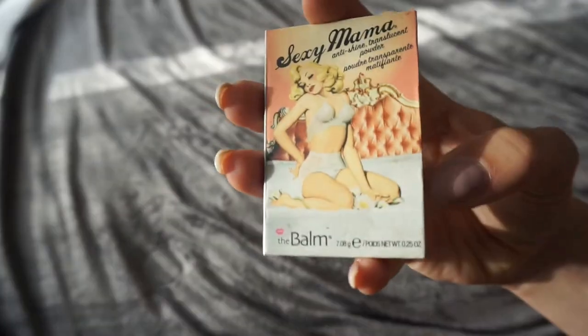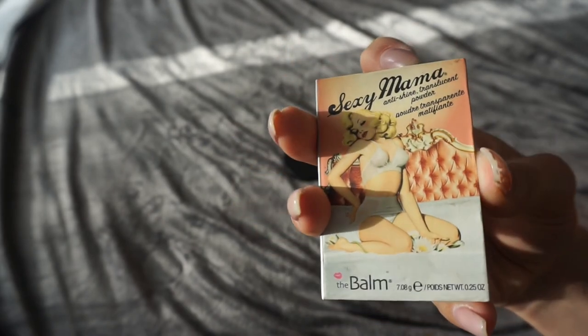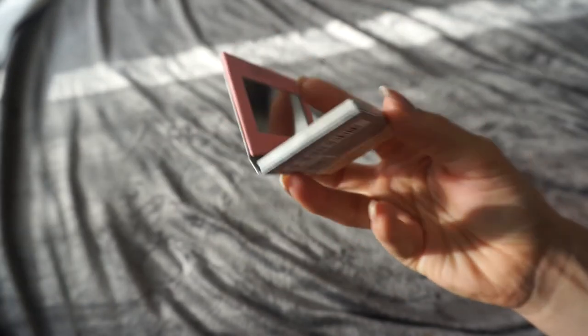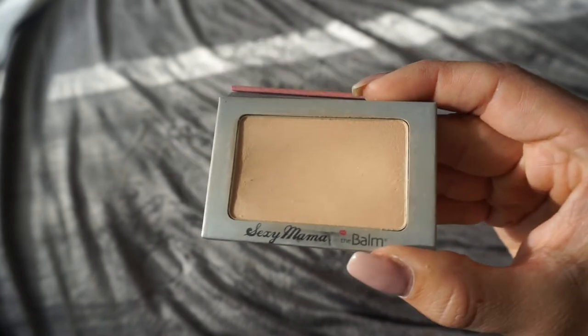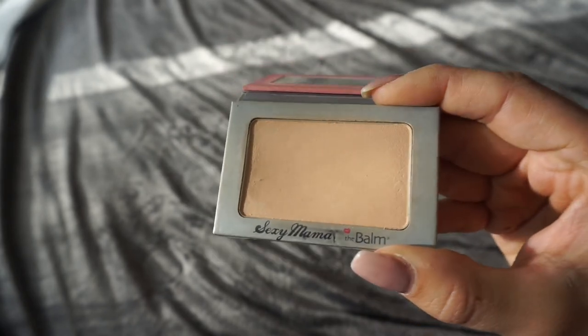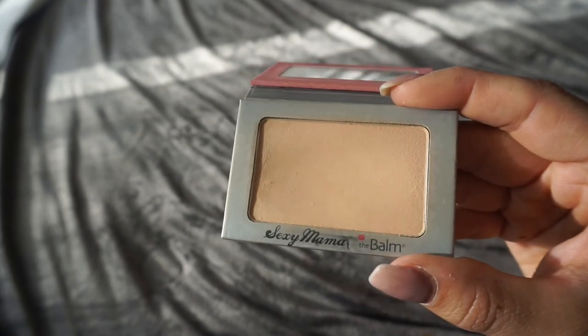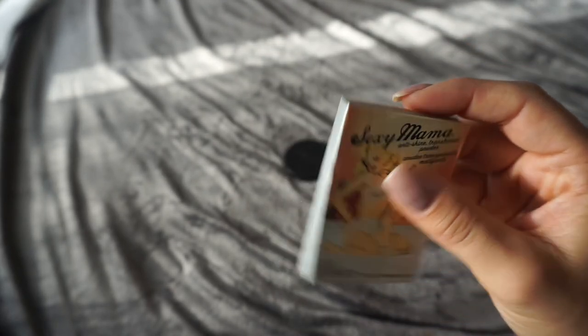The Balm Sexy Mama setting powder tends to be translucent, but I think it gives you a little bit of color — I don't think it's completely translucent. It does give a brightening effect underneath the eye area, and that's how I like to use it. It's very convenient to travel with because it's very sleek. I'm gonna keep this one.